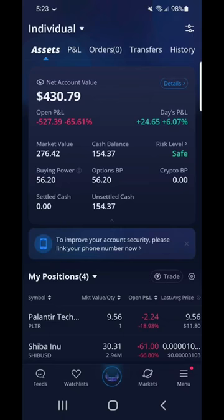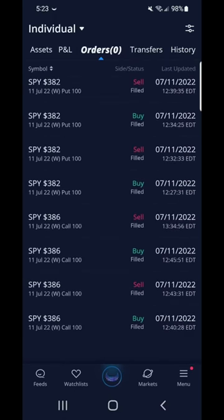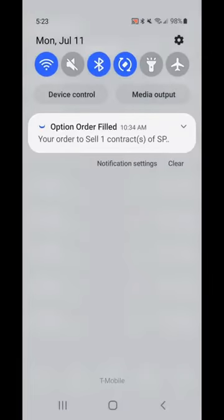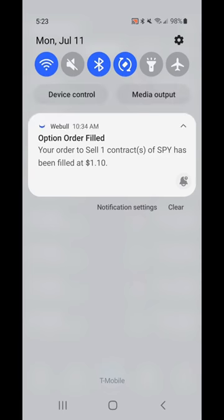How to turn a stop loss into massive profits? My cash balance shows a balance of $154.37. Here are some of my SPY buy and sell orders. Earlier, I bought a SPY call for 0.53 and my strike price was at $386. SPY surpassed this number as I was taking a shower. My last sold price was at 1.10 — I 2x my money and my cash balance now stands at $154.37. What a great day!